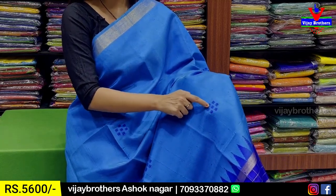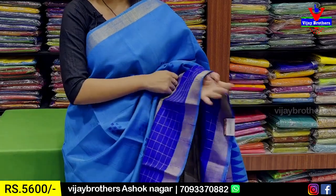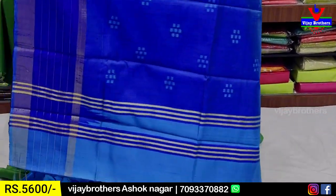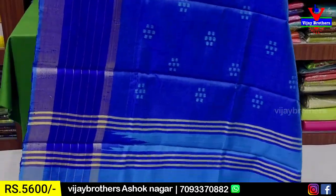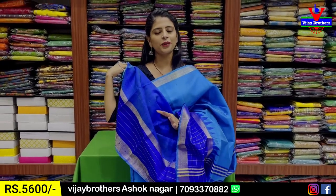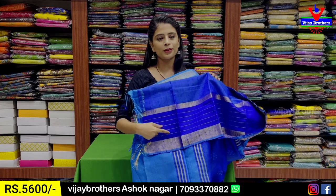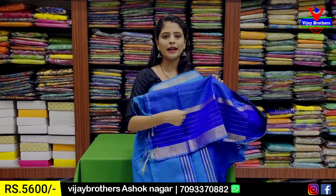We have to look at the box style and the florals. We have to look at the sari pattern — it is very classy and comfortable. We have to look at the contrast in the same weaving pattern. We have to look at the tassels attached. The contrast is also visible in the blouse. We have to look at the contrast blouse and check the line pattern.